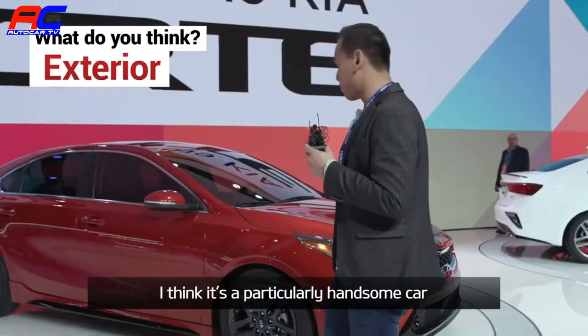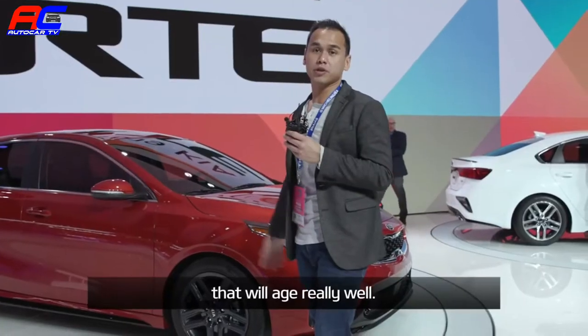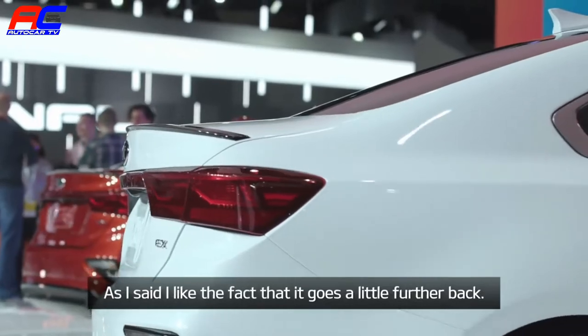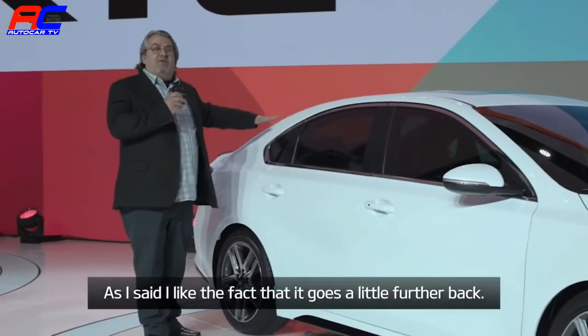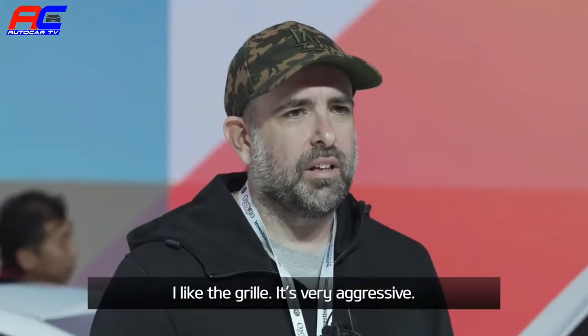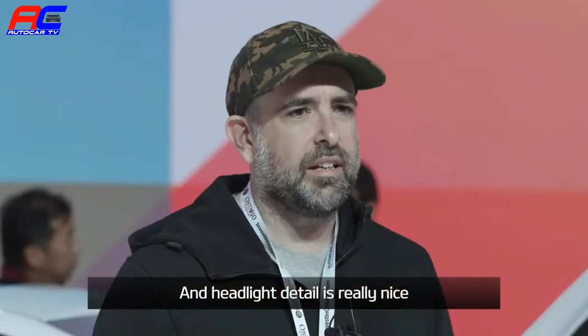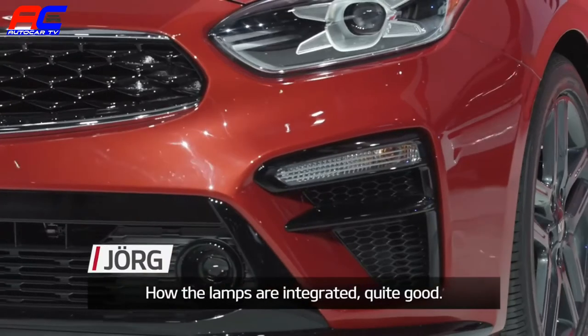The proportions are clean. I think it's a particularly handsome car that will age really well. The roofline is great — I like the fact that it goes a little further back. I like the grille; it's very aggressive. The headlight details are really nice, and how the lamps are integrated is quite good.